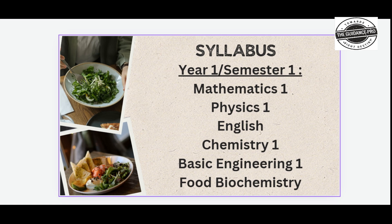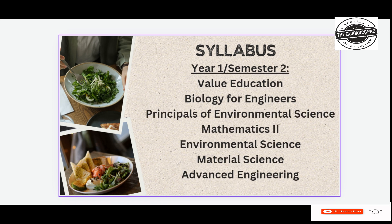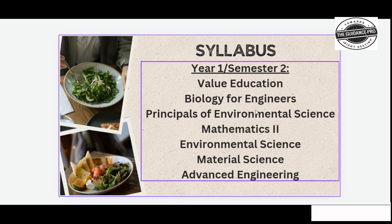First year, first semester syllabus includes Mathematics 1, Physics 1, English, Chemistry 1, Basic Engineering, and Food Biochemistry.